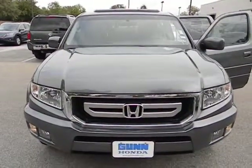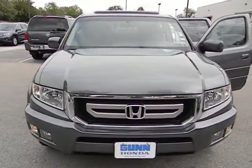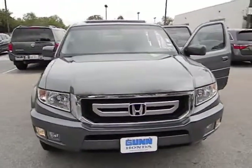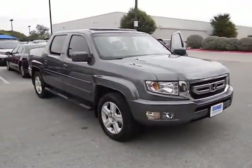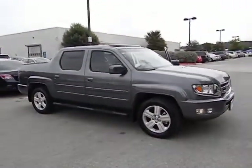The 2011 Ridgeline. The Ridgeline was designed to give you exactly what you need to get the job done. And with Honda quality built right in, this truck can be with you for the long haul and is priced below $35,000.